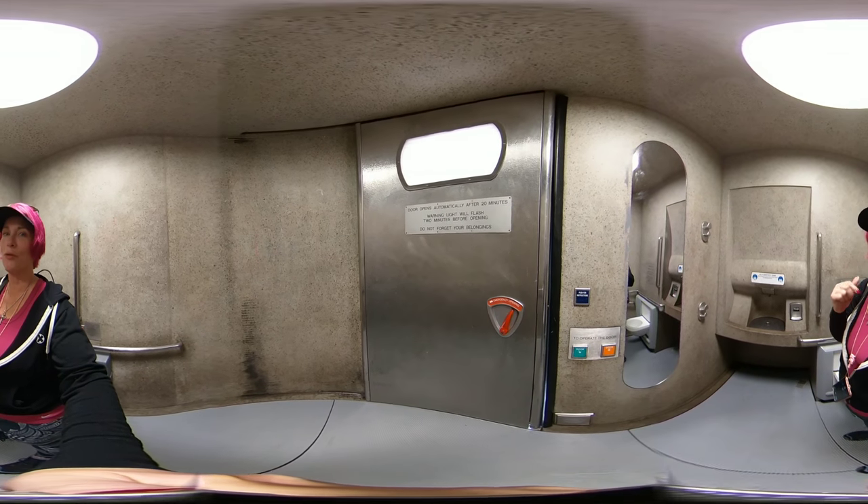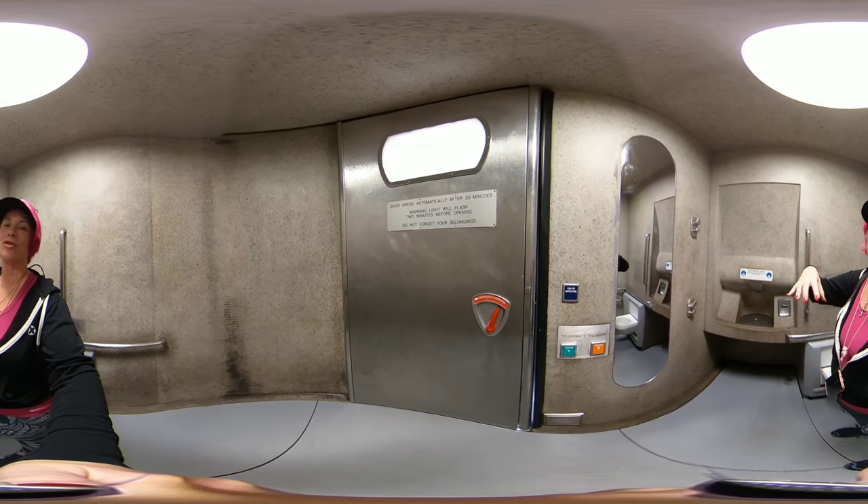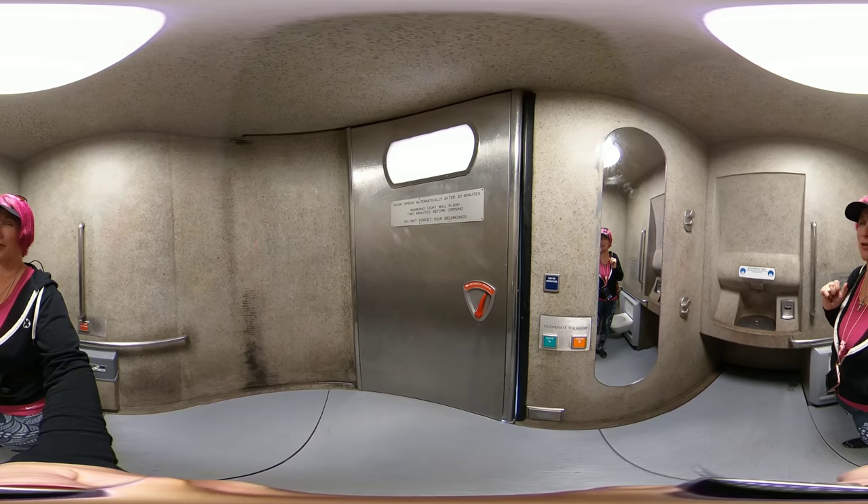You've always wondered what inside one of these looked like. This is the on-the-street public toilet in San Francisco. I've always wondered and I've never used one because I've heard they're gross.